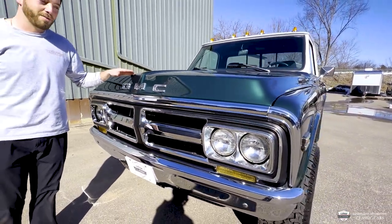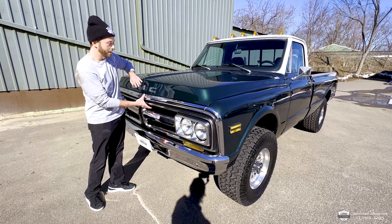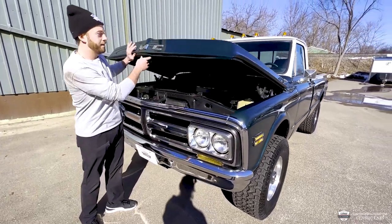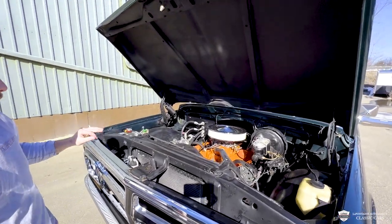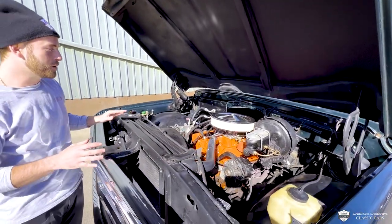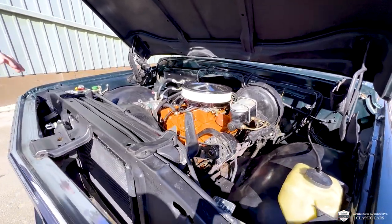And did I mention this is in my favorite color — dark olive with a white painted roof. Right through here we have our hood release. Smooth operation there, and this hood hinge is working great. We have a gorgeous 350. This is a date-correct 1972 350.